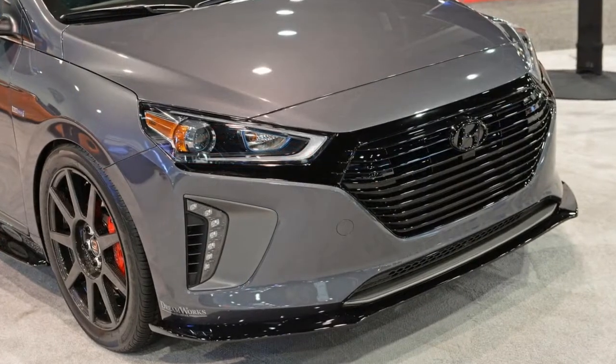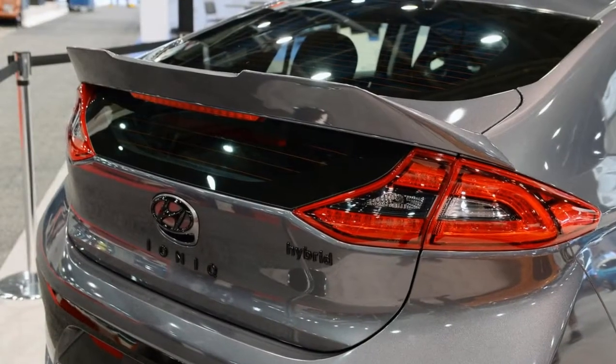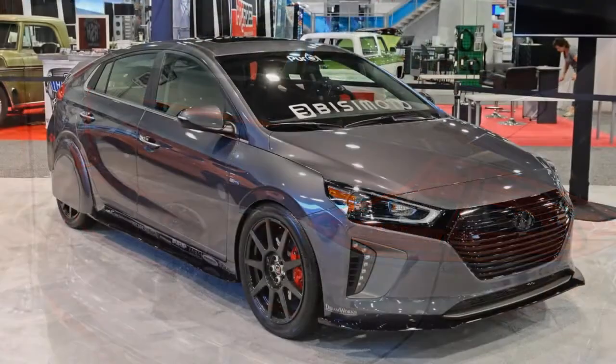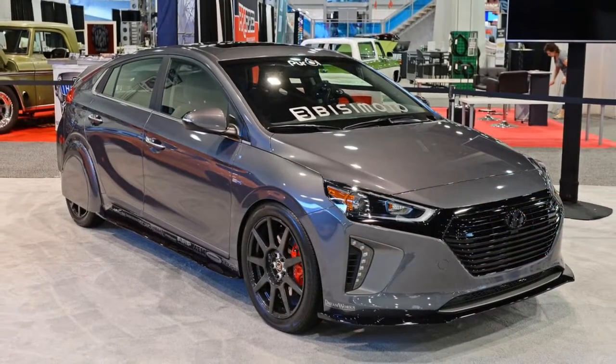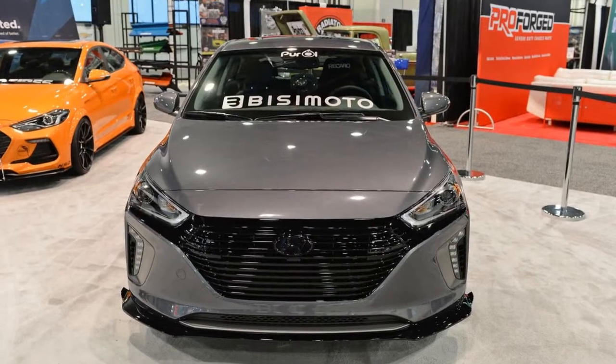According to Hyundai and Buscemodo, the resulting Hyper-Econic managed to repeatedly exceed 80 mpg, based on 83 tests by the tuning company. That's a seriously impressive gain considering the standard Ioniq Hybrid is rated at 57 mpg city and 59 mpg highway.